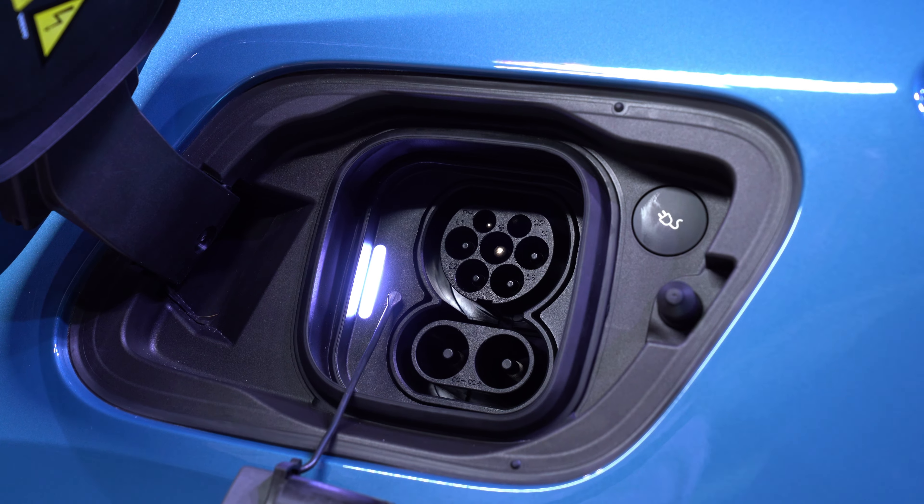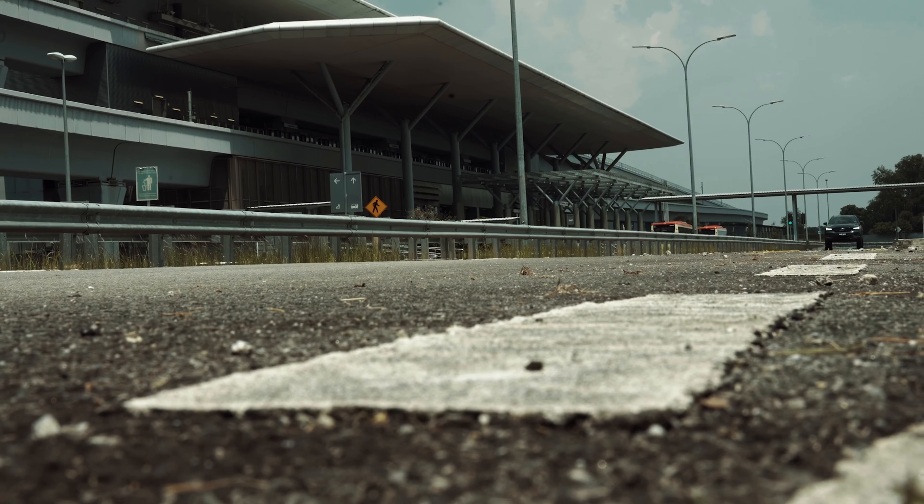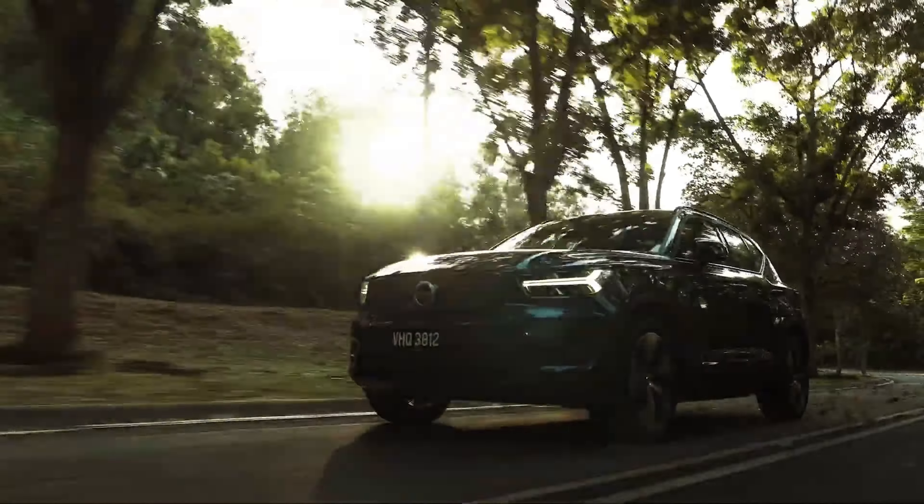The C40 can be charged at a DC fast charger at up to 150 kilowatts — that's enough to bring the battery from 10% to 80% in 28 minutes. At home, you can plug it into an AC wallbox charger at up to 11 kilowatts, taking 8 hours for a full charge. So that's all you need to know about the Volvo C40. It's exactly like an XC40, but a little bit sleeker and a little bit sportier. If you want to get an idea of how it drives, you can watch our review of the XC40 Recharge Twin, which is basically the same car.